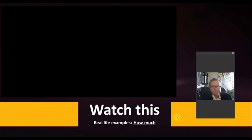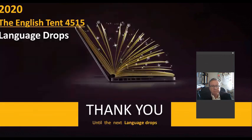Those were real-life examples from movies about the expression 'how much.' Well, that was it for today. This is the first language drop. I'm Jesus Ruiz Abad from the English Tent 4515. Thank you, and I'll see you in the next language drop. Bye-bye.